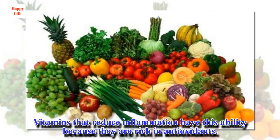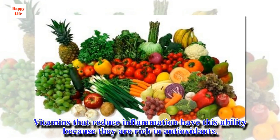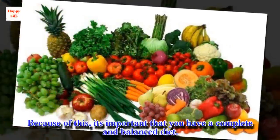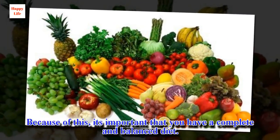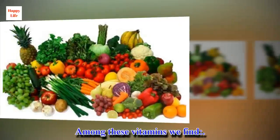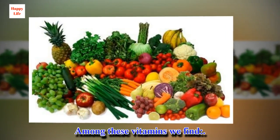Vitamins that reduce inflammation have this ability because they are rich in antioxidants. Because of this, it's important that you have a complete and balanced diet. Among these vitamins we find the following.